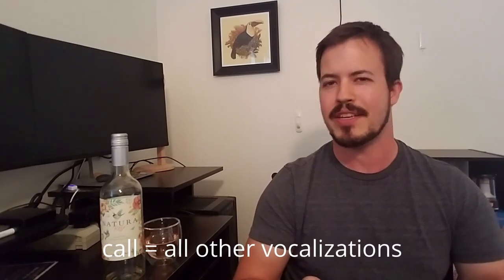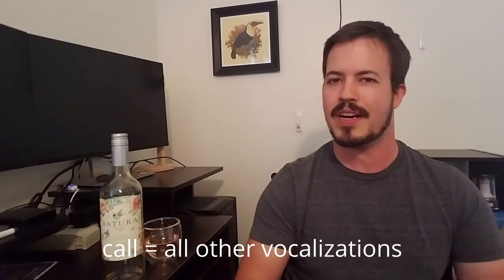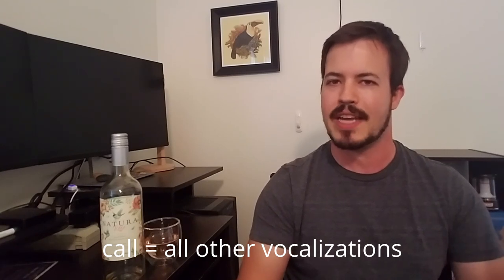Calls are pretty much any vocalization that doesn't qualify as a song, so that's a much broader category. Oscine passerines will have the most complex and interesting songs among birds, but not all of them have interesting songs.